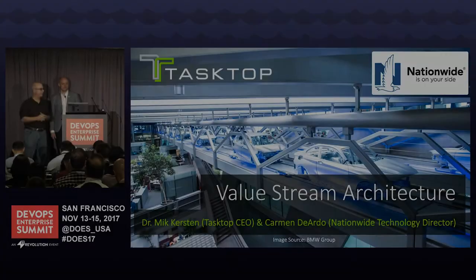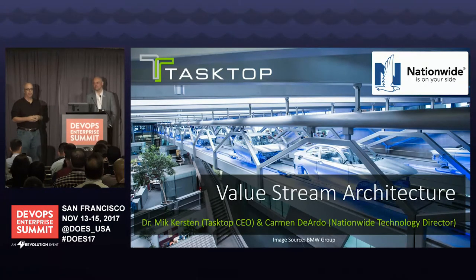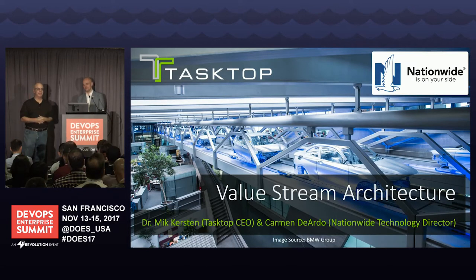Thank you for coming. We're going to be talking about value stream architecture. I'm Carmen Diardo, joined by Dr. Mick Kirsten, the Tasktop CEO. I'm a director at Nationwide Insurance.